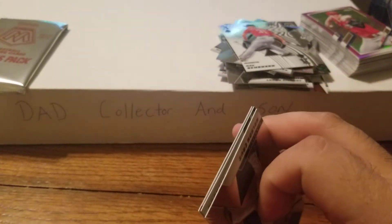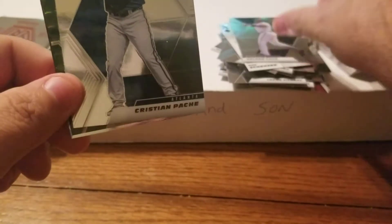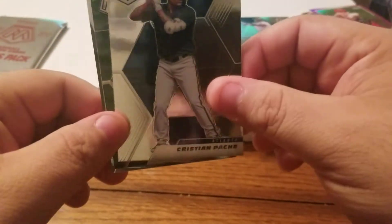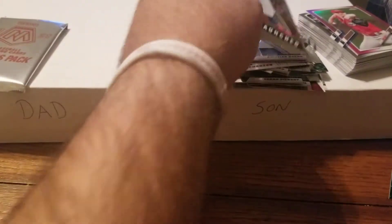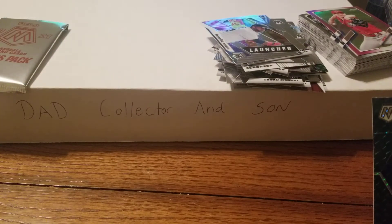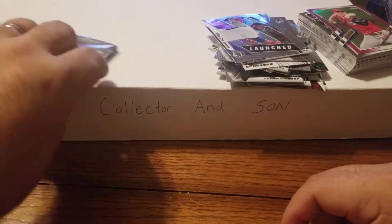Hey guys, let us know if it's too early to put up Christmas stuff - it's never too early in our house! Nelson Cruz celebrate, nice! Christian Pache ricky, and the Mosaic of David Peterson and Nelson Cruz launch - those are sweet. Nice David Peterson ricky for the Mets. Alright, bonus pack!